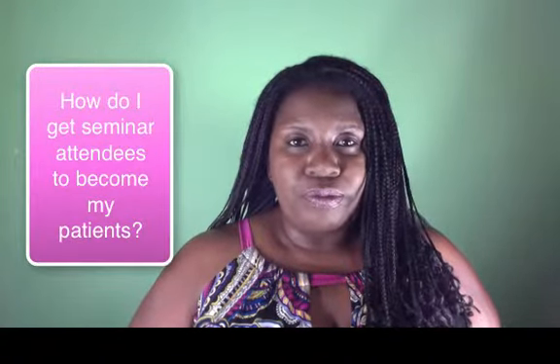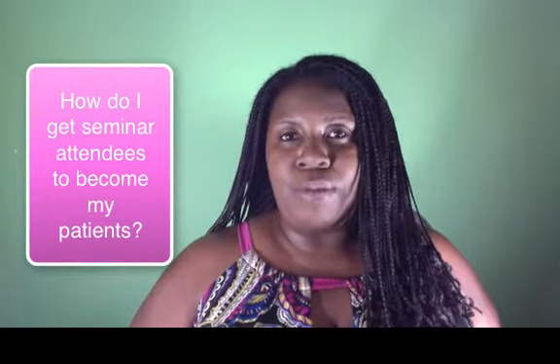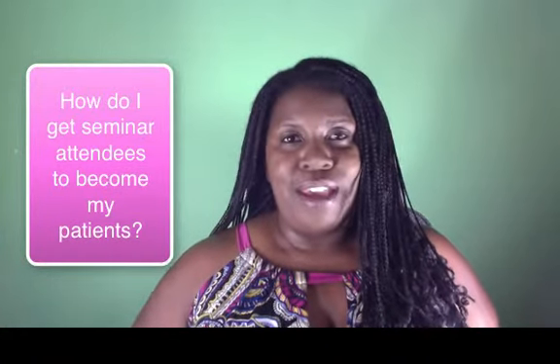I do seminars or workshops for patients and customers, letting them know about hormone replacement or nutritional products, but I never get them to become customers, and I want to know how to do that. That's the question — some variation of that — that I typically get.